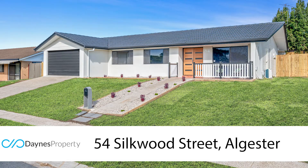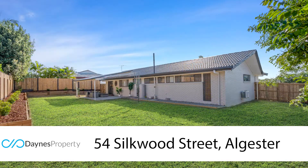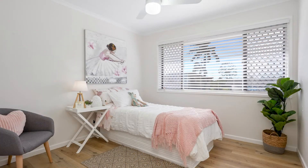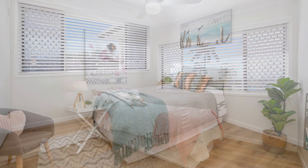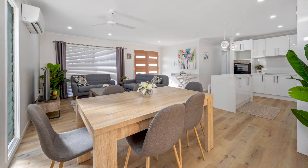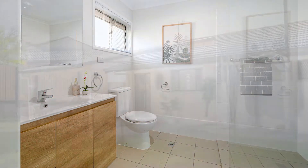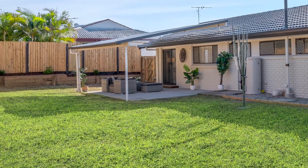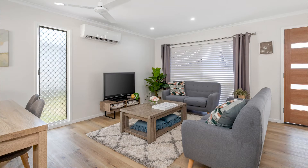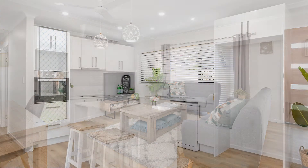The first one is at 54 Silkwood Street, Algester. Folks, this property is truly awesome. It's a three-bed, two-bath, double lock-up garage and has been totally stripped down and renovated from the floor up. It's got a brand new kitchen with brand new bathroom and ensuite, new flooring, reverse cycle air conditioning in the living room and master bedroom. It's got an insulated undercover patio to the rear, on a generous 686 square meter block of land, and we've got this open tomorrow at 9 a.m. to 9.30.